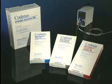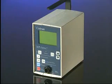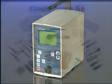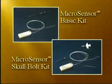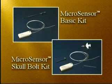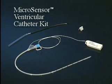This system consists of an ICP Express unit, a cranial access kit, and three intracranial pressure monitoring kits, each designed for a specific application. The ICP Express is a digital intracranial pressure monitor that also serves as an interface between the Codman Microsensor ICP Transducer and external patient monitors. The cranial access kit is designed to create the initial access hole required for ICP monitoring and CSF drainage procedures. The basic kit and the skull bolt kit are designed for subdural and intraparenchymal pressure monitoring. The microsensor ventricular catheter kit is designed for intraventricular pressure monitoring and CSF drainage applications.